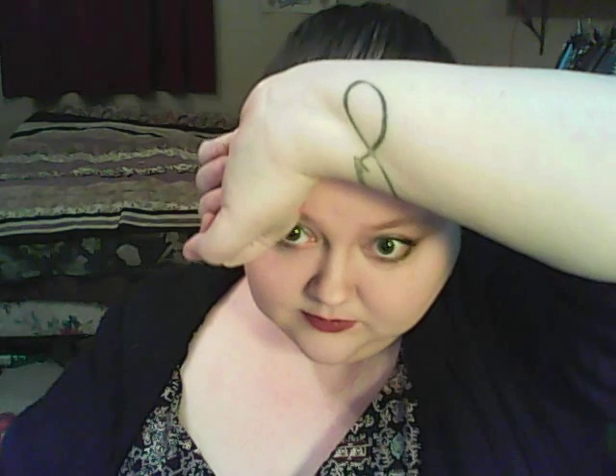What I'm going to do is show you something cool. So, I have this tattoo and I'm going to cover it up.